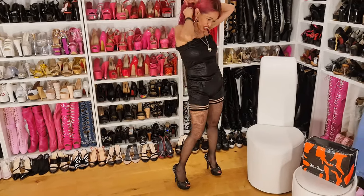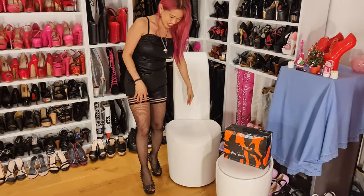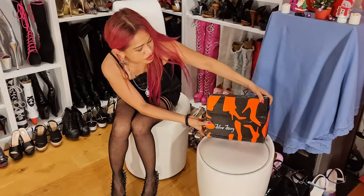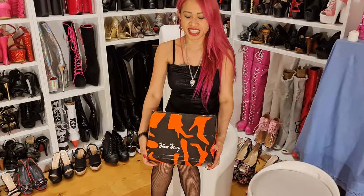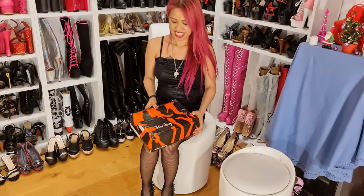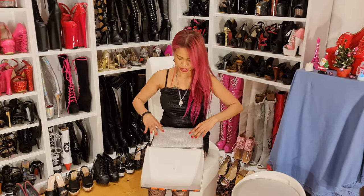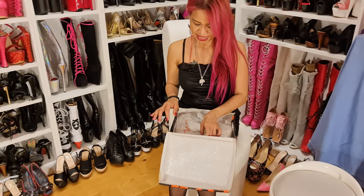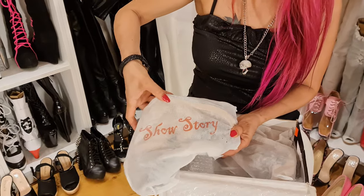So today we're doing another unboxing. I'm very excited — this is from Show Story. Look at that, guys — another interesting pair of shoes!